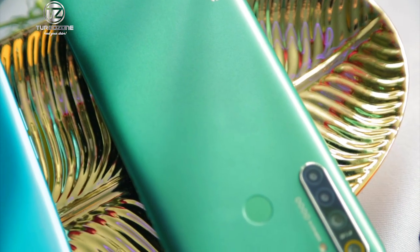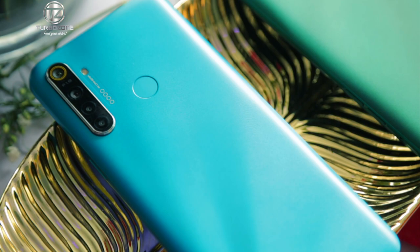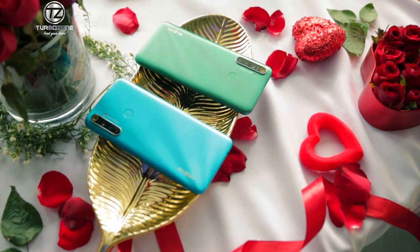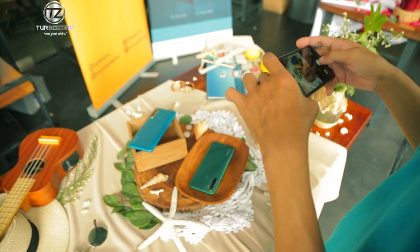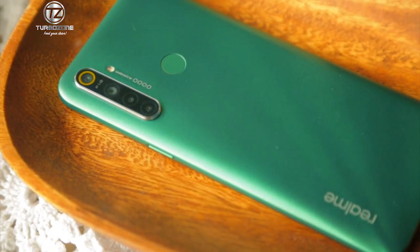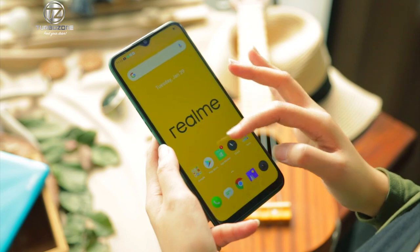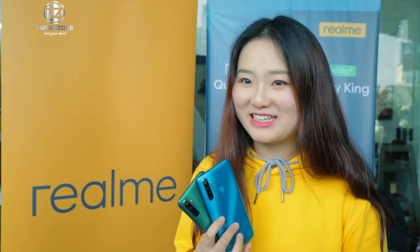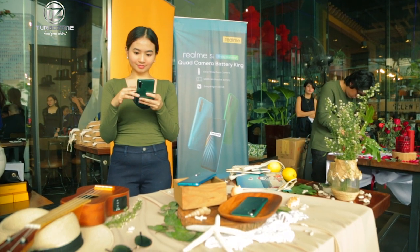Today as we launched the Realme 5i, our latest quad camera value hero, we are also completing our Realme 5 series, which is a very successful lineup for Realme. Globally, Realme has already had over 5.5 million shipments of the Realme 5 series alone. Realme 5i saves cost-conscious, tech-savvy, hard-working Filipinos a lot from breaking their bank just to enjoy and experience a powerful gaming and mid-range photography smartphone.